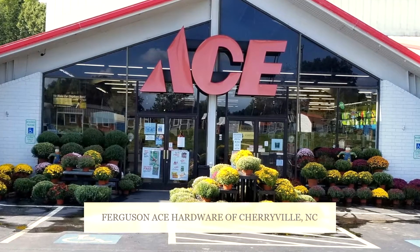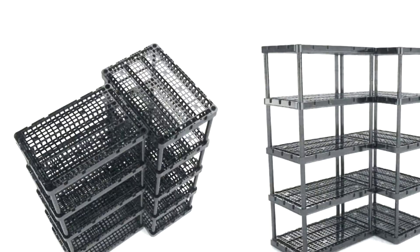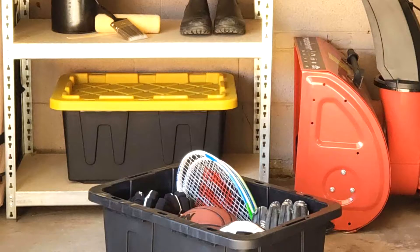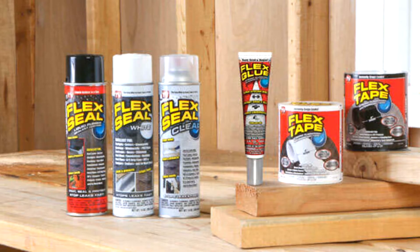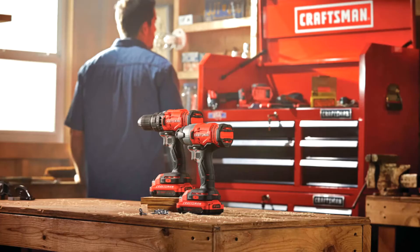It's time to organize and optimize with a stop at Ferguson's Ace Hardware in Jerryville. Check out the line of shelving, plus totes too, and you'll always find a full line of Flex Seal. And power it up with power tools by DeWalt, Milwaukee, and Craftsman.